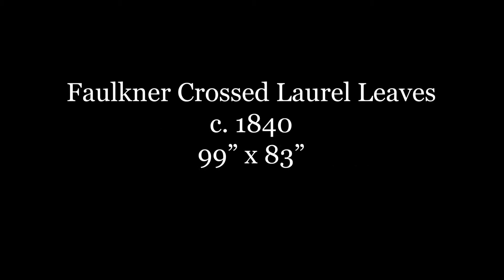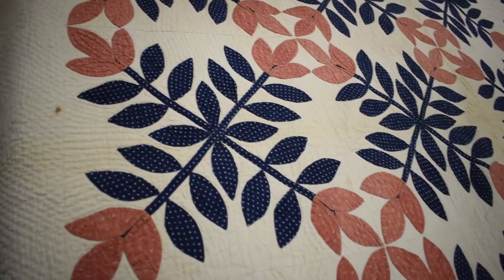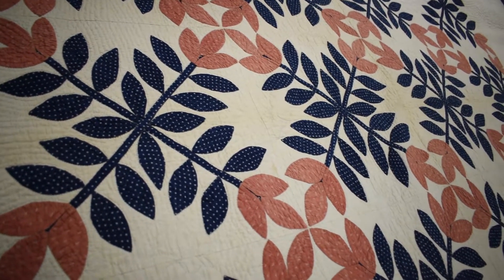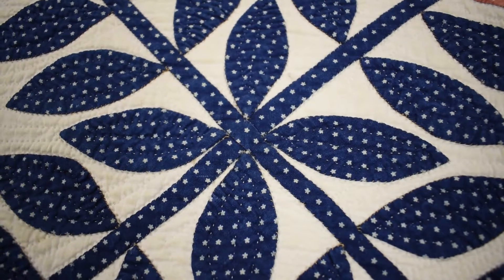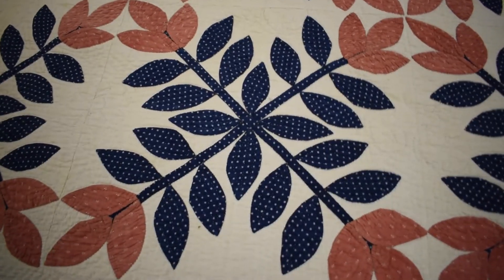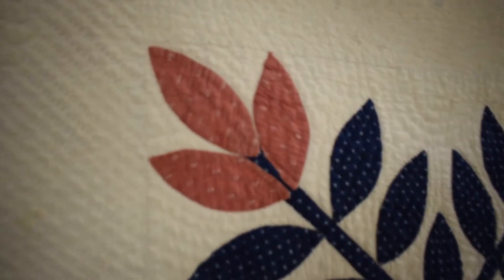This is the Faulkner Crossed Laurel Leaves. It was made in 1840 by Julie F. Faulkner before her marriage with Isaac Hamilton Faulkner. This quilt is the product of the custom of the family providing a dowry. As they were of Germanic origin, they believed that the bride would bring linens and bedding to her home and that the groom would provide the house and the furniture. This aligned with social expectations of work and gender in that time period.